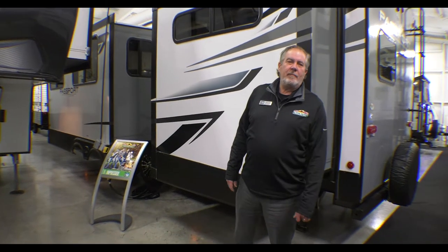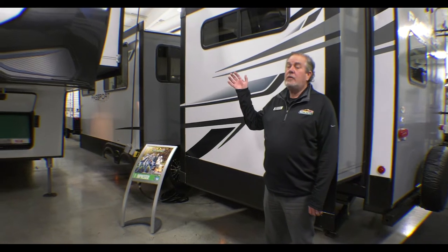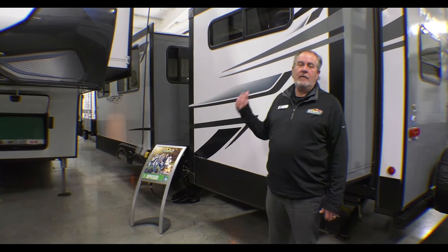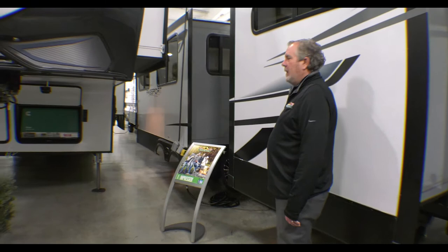Hey guys, Chris Logan here with another Feature Friday from Walnut Ridge. We are here with the 2021 Carbon 418 Toy Hauler. It's one of our last 2021s we have. We do have a great price on it — we'll talk about that a little bit later. Let me go over some of the features and benefits.